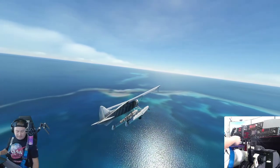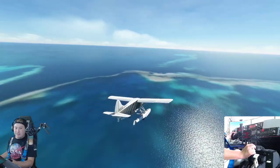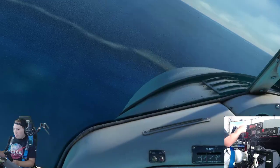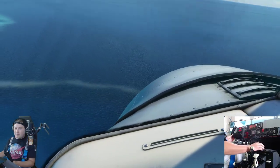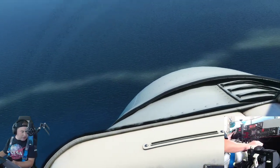Welcome to the Great Barrier Reef guys! Incredible. I mean, this thing goes on for miles, obviously. This is kind of our port of home here with the floating base. I wonder if we can get sharks in here — that would be crazy if you could get sharks.